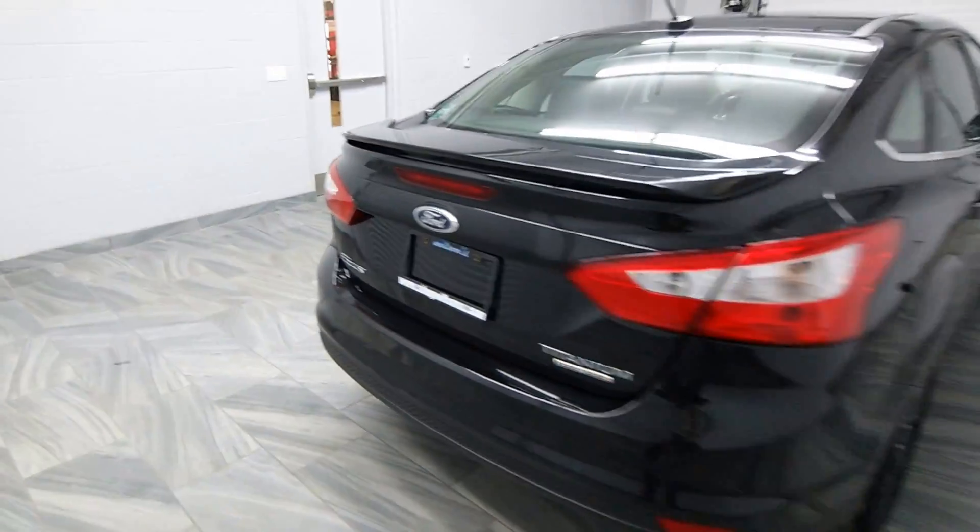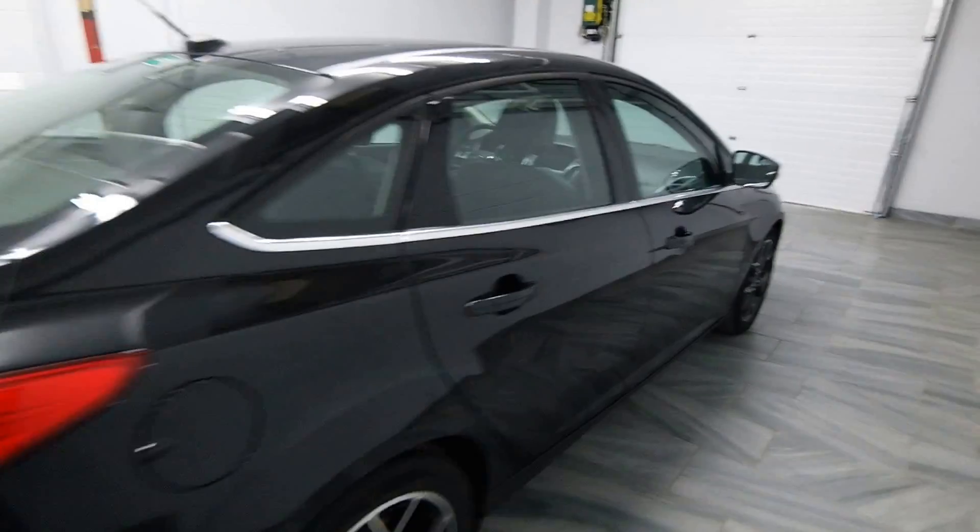A subwoofer in the trunk. Trunk release on the key fob. Rear spoiler. Chrome trim around the windows. Power options. Rear tweeters.